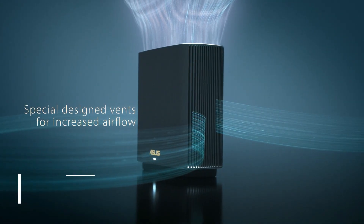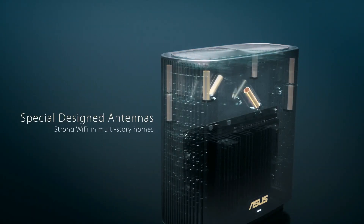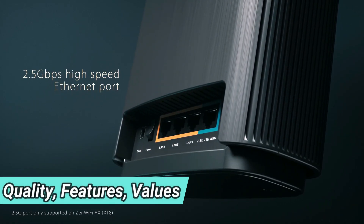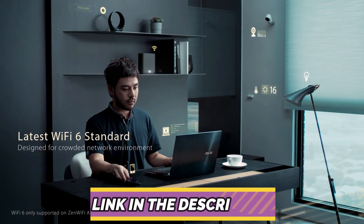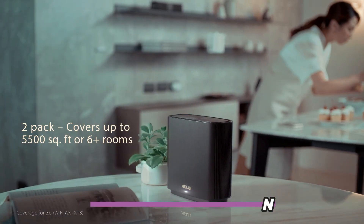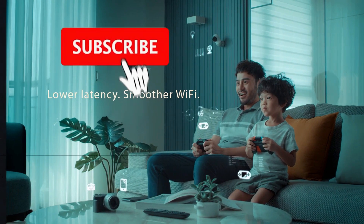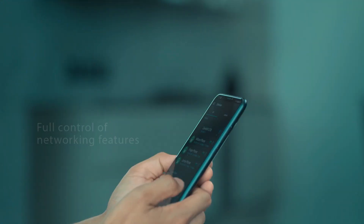In today's video, we'll be taking a look at the best mesh Wi-Fi systems to buy this year. We made this list based on our own opinion, research, and customer reviews. We've considered their quality, features, and values when narrowing down the best choices possible. Links in the description below to all the best mesh Wi-Fi systems mentioned in this video. Be sure to subscribe for new content and drop a like below.